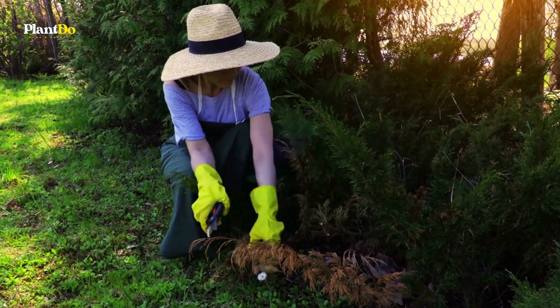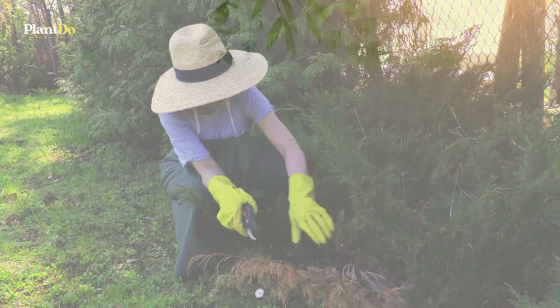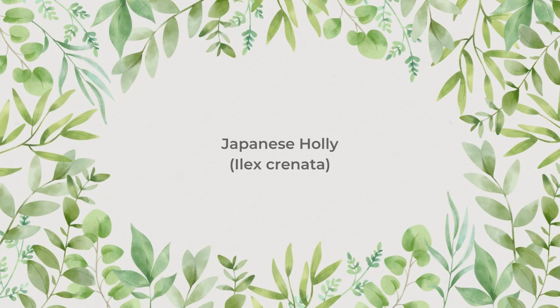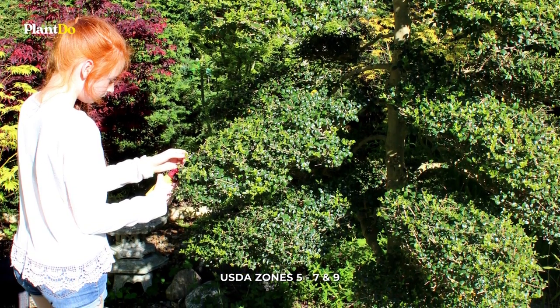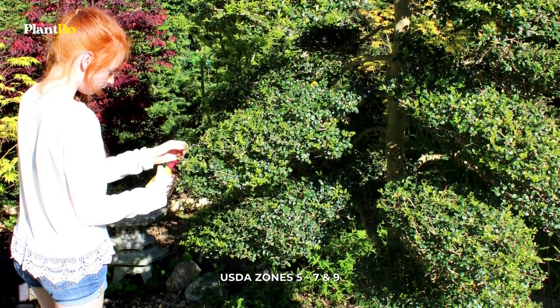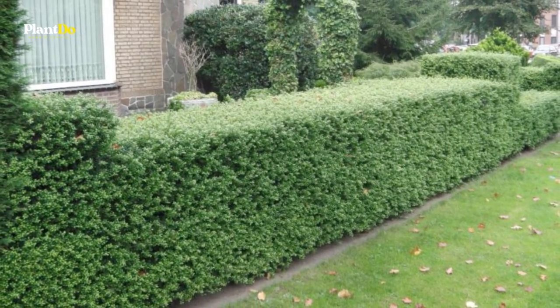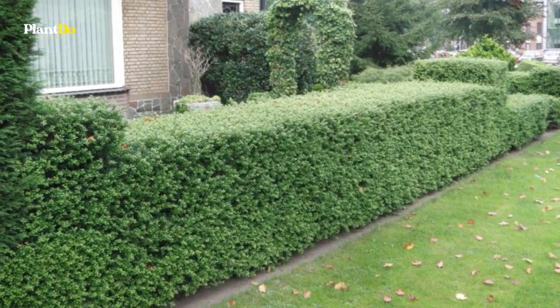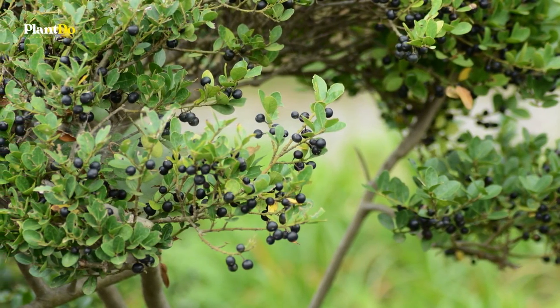Here are 10 shrubs that can meet your decorative and privacy needs. Number 1: Japanese Holly. Japanese holly looks more like a boxwood shrub than a holly shrub, bearing small, oval leaves. Many cultivars of this broadleaf evergreen are available. For hedge plants, most people select those that reach 3 to 4 feet in height with a similar spread.